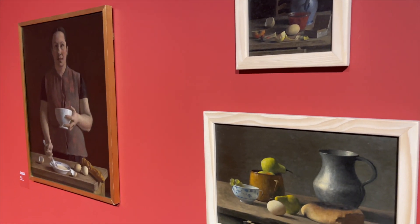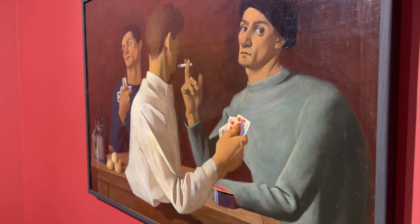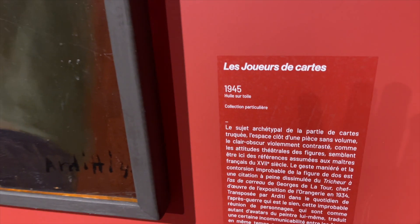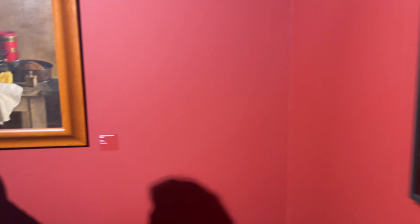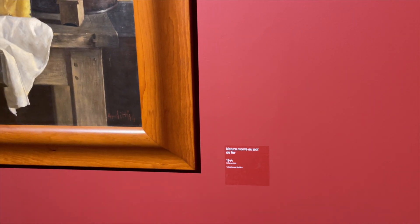In this section there are paintings. This one is from 1945, and this one is from 1944.